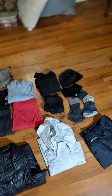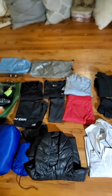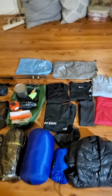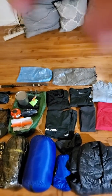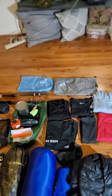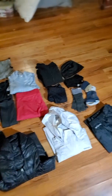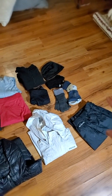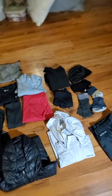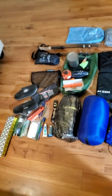I weighed everything today without the stuff I'm wearing — one shirt and the pants — and without the fuel and without the hiking poles. It came to 11.6 pounds. That might change a little bit because I do plan to get two pairs of Darn Tough socks instead of those, but I don't imagine it'll change too much. I still think that's a pretty good base weight.